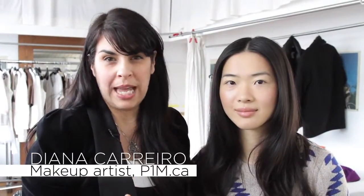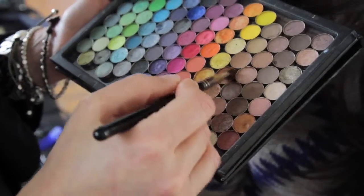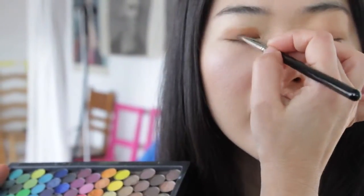Another key trend this season is a warm metallic eye. It speaks to the nude palette of the season, but adds a beautiful shimmer and shine to the face. When I say warm metallics, I'm talking about golds or bronzes.